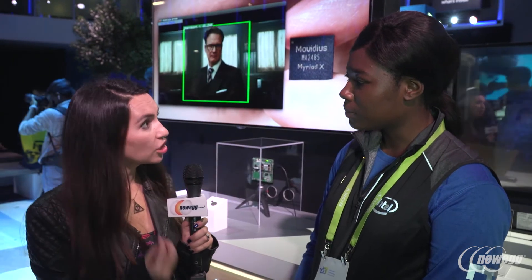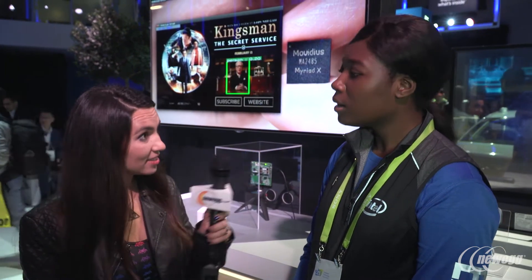When you say AI at the edge, that's AI incorporated into products like security cameras, drones, etc., correct? Yes, exactly.